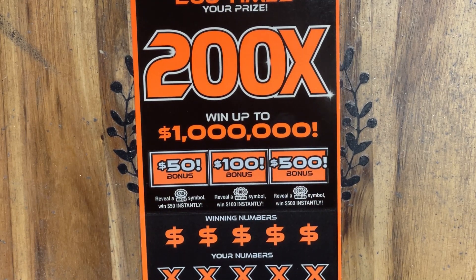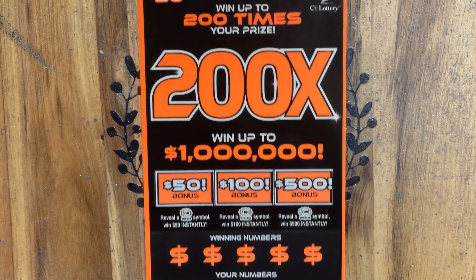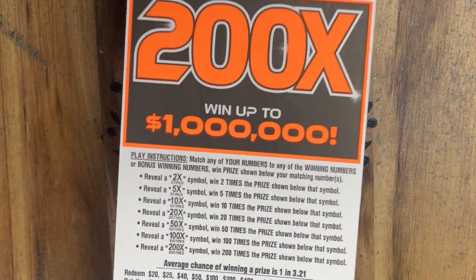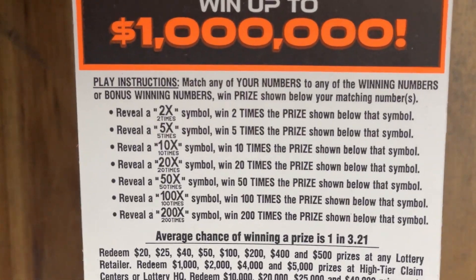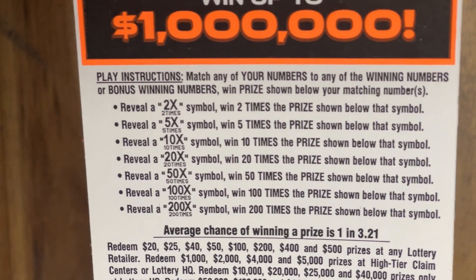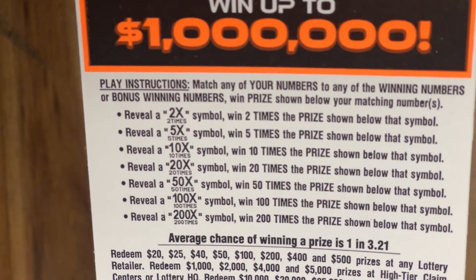We're going to finish off the week here with one of these beautiful 200X tickets. Hopefully today's the day we can find one of those beautiful multipliers, because look how many of them there are on this ticket. I've played quite a few of these tickets, haven't found one yet. But if we do, we know we've got something good, because there's no fakies here in Connecticut.